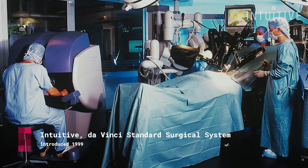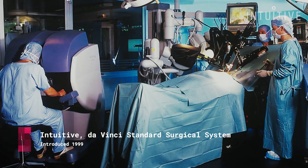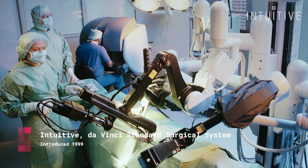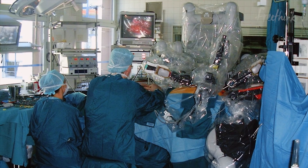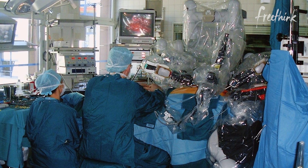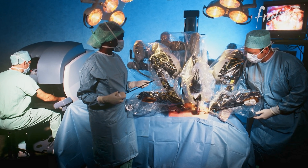So when we came in and said, alright, we believe that a robotic-assisted approach will be much better, our first mission was to give back 3D vision and dexterity inside the body. We're proud of what we've accomplished over the last 24 years. Da Vinci systems have been used in more than 7 million procedures, and we have more than 5,000 systems installed worldwide.